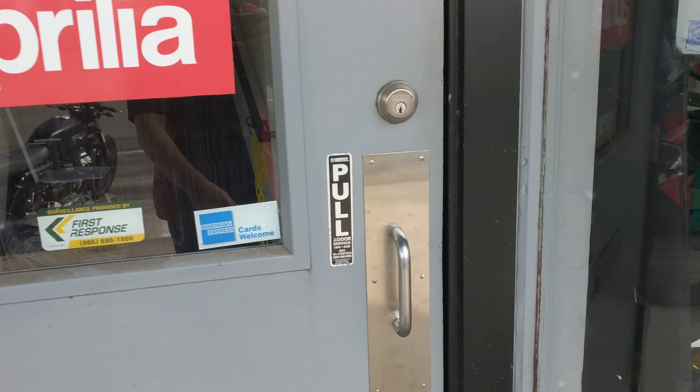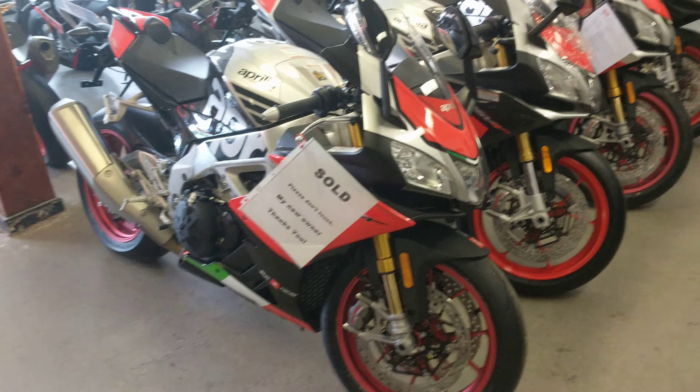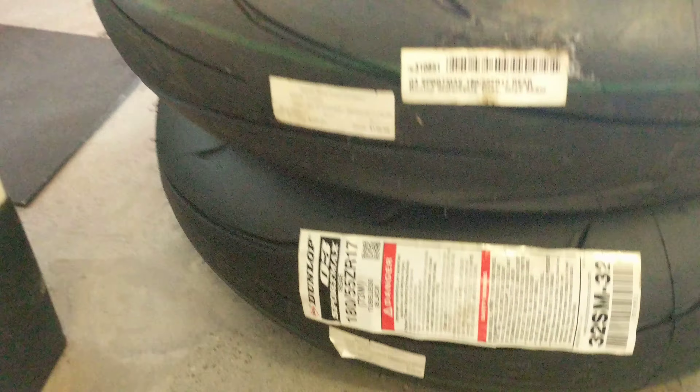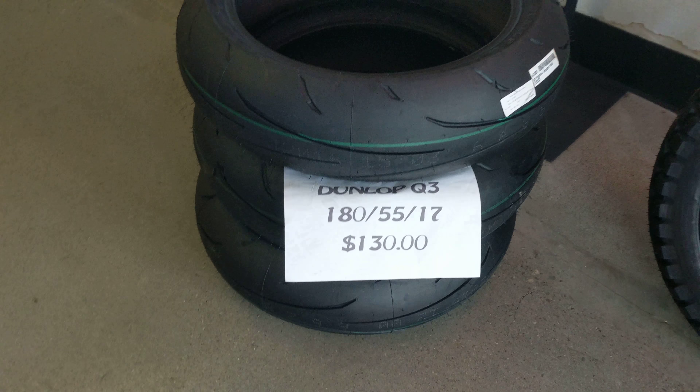All right guys, thanks for checking out Aprilia Moto Guzzi Portland. If something here interests you, you better come grab it quick — kind of running out of things as soon as we bring them in, hence the bike that just arrived today and is already gone. But we're always here for you. We've always got great deals like 180 Q3 tires for 130 bucks — can't go wrong with that.